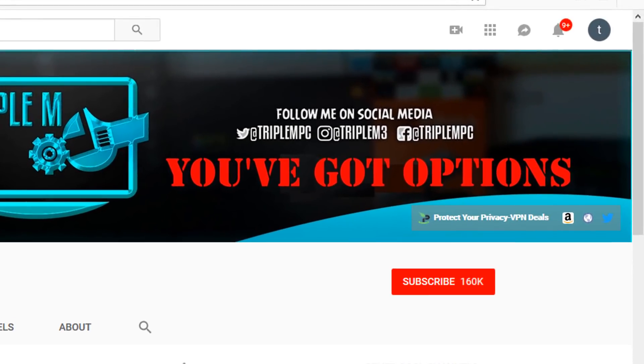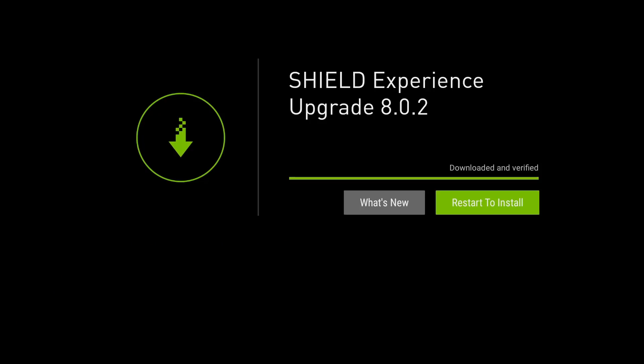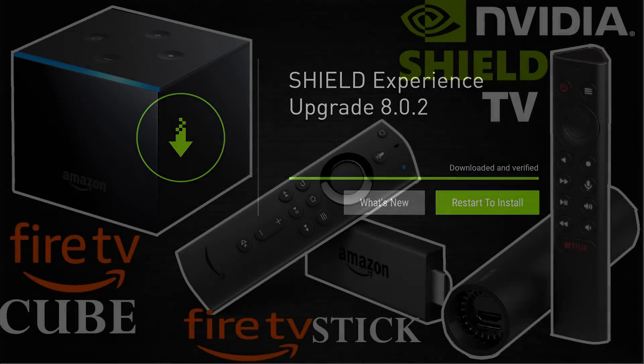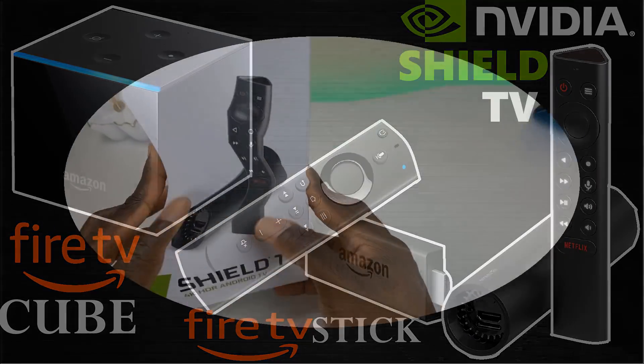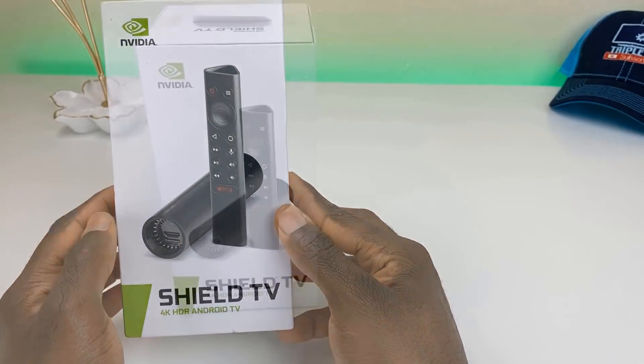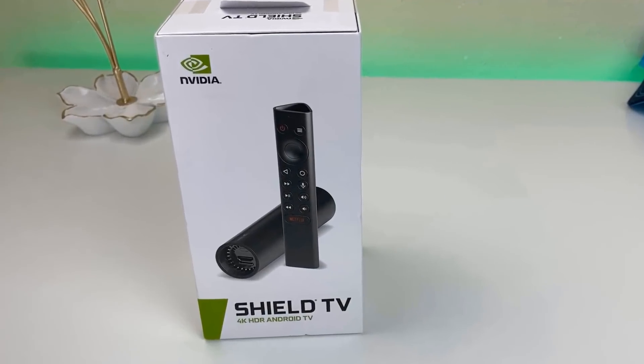If you're new to the channel, smash the subscribe button and hit the notification bell. Best way to support the channel is by hitting the thumbs up and sharing this video. Yesterday I released a video announcing some deals available for your streaming devices — on that list was the Nvidia Shield 2019, the non-pro version, which dropped down to $129.